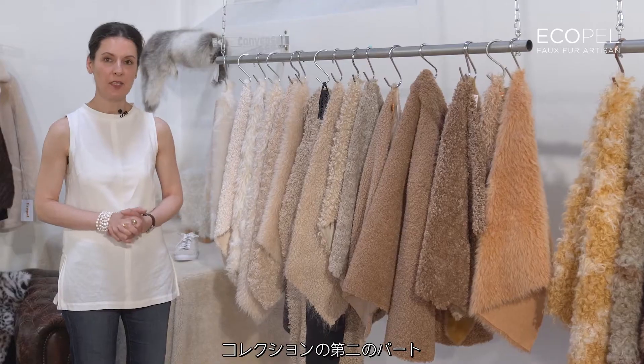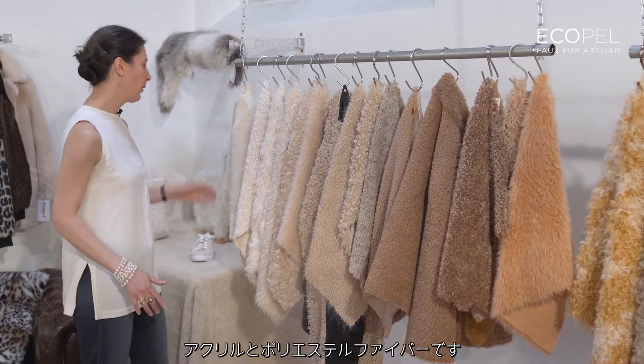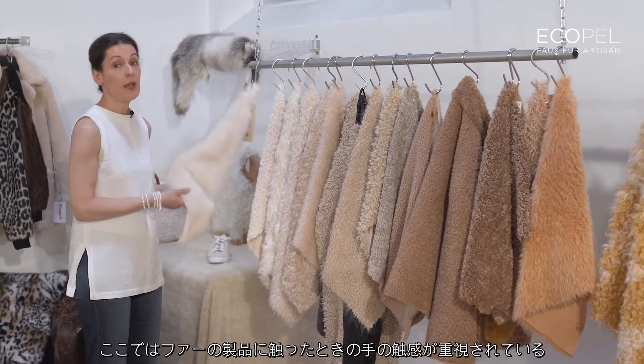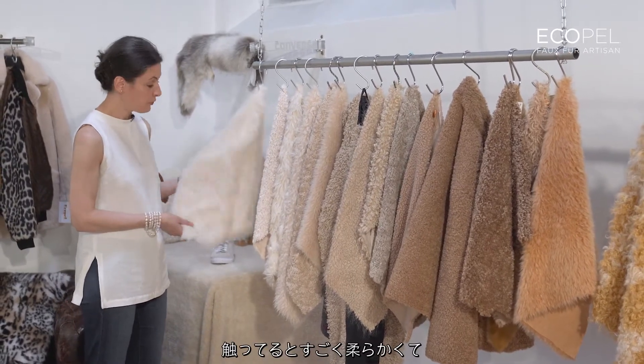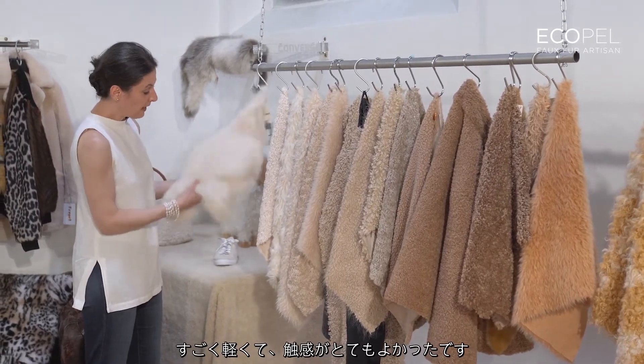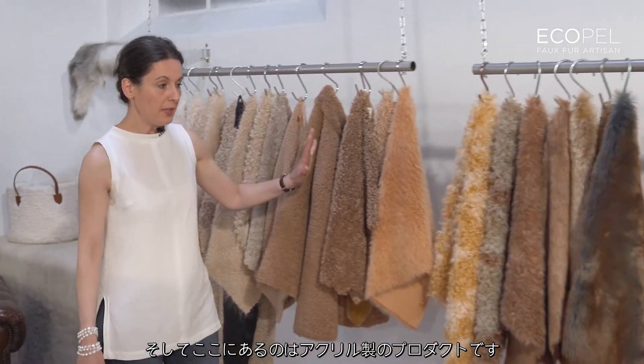Here is the second part of the collection: acrylic and polyester fiber. We focus this season on the hand feel of our fur, which now is very, very soft, super light, and really nice hand feel. Then you have all the parts of acrylic.